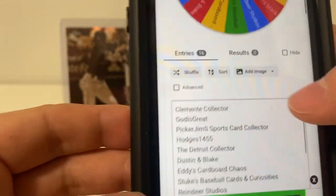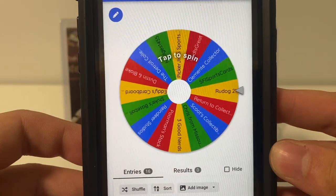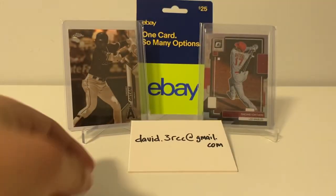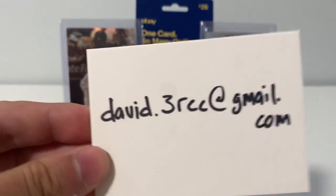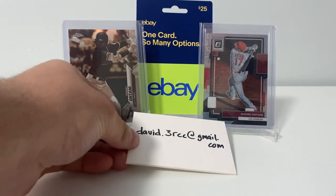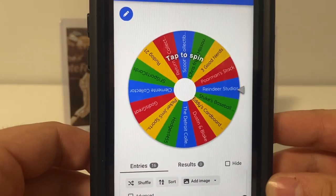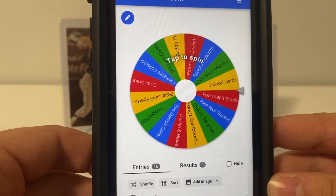So I put all of those into this random wheel here. Whoever it lands on, send me an email at david.3rcc@gmail.com and we'll be in touch and I'll get this shipped out to you. So good luck, everybody. Thanks again for all the shout outs and the responses.